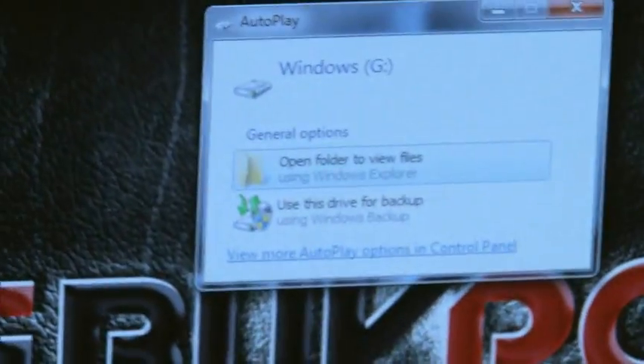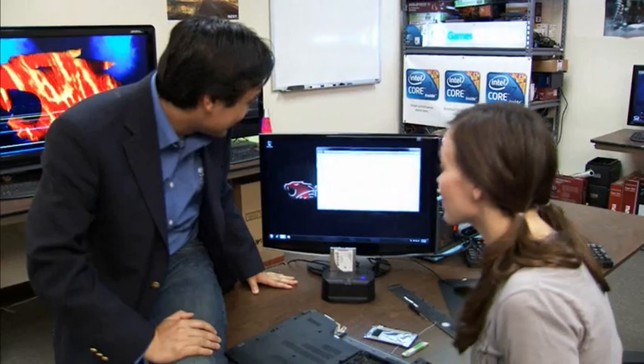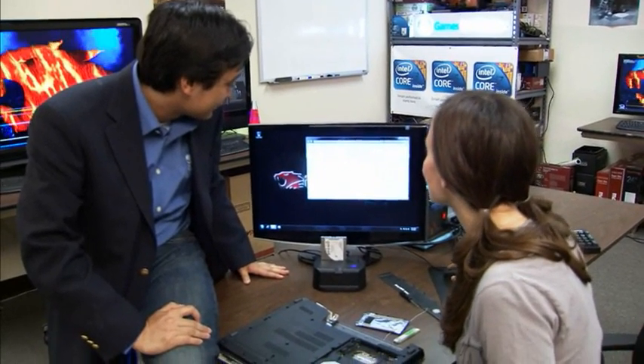Oh my god, it came up. That thing survived the roof drop with me. Let's see what's on it. Well, to explain why the SSDs are so solid, let's take a look at this quick video.